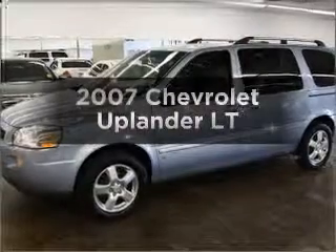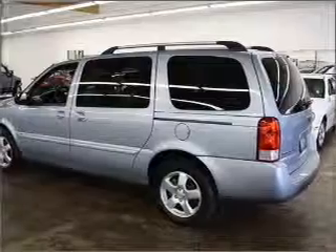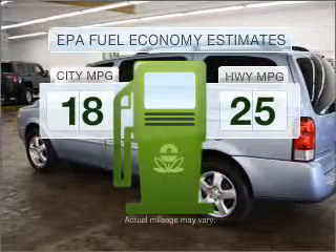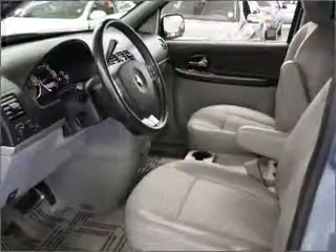Imagine yourself in this 2007 Chevrolet Uplander. This is the set of wheels you've been looking for. Optimize your fuel economy while saving money in the long term with the great miles per gallon offered in this vehicle. With a reliable six cylinder engine connected to a smooth shifting automatic transmission.